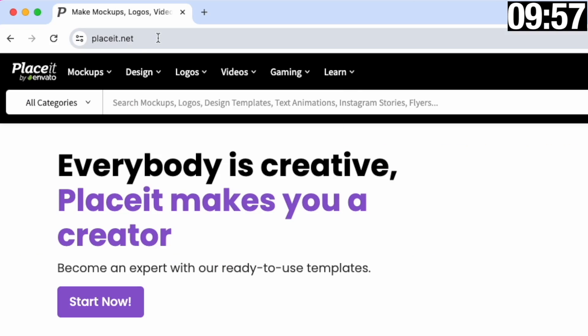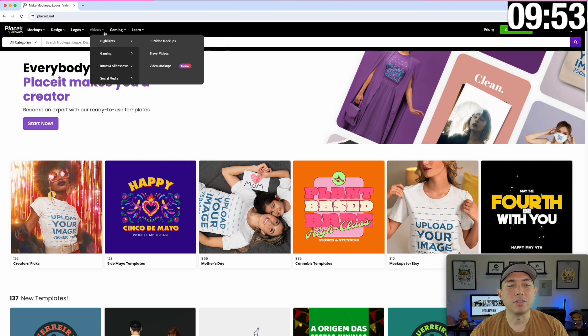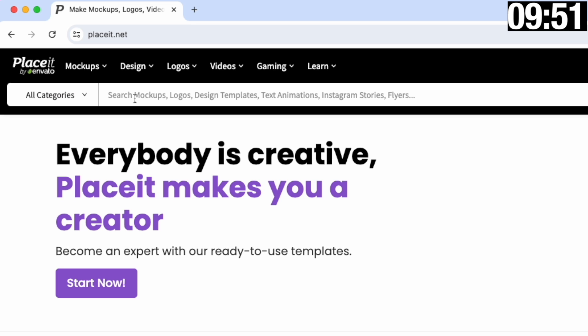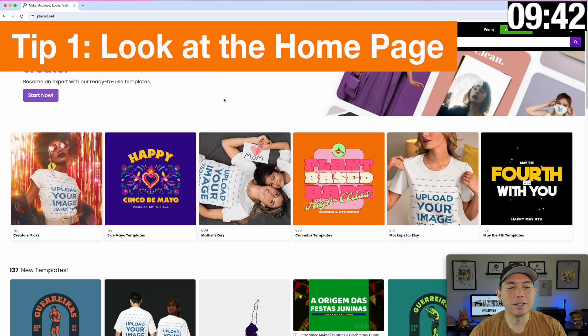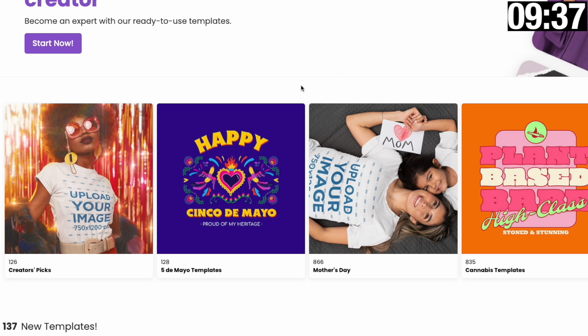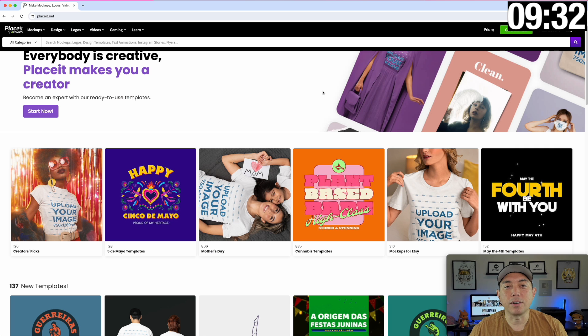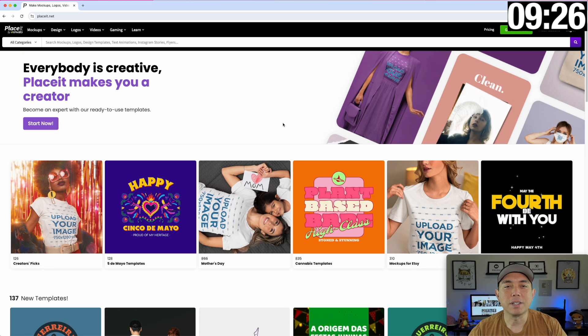Here we are on Placeit.net. This is where you start, and if you're like me, the thing you do is come in here and just search mock-ups — that's what I use it for. I almost never stop on the home page, so my first tip is: check the home page. There's lots of good things there. They curate it — you'll notice Cinco de Mayo and Mother's Day because these are current, and these are things they think you may need and want. Tip one: don't miss out on the home page.